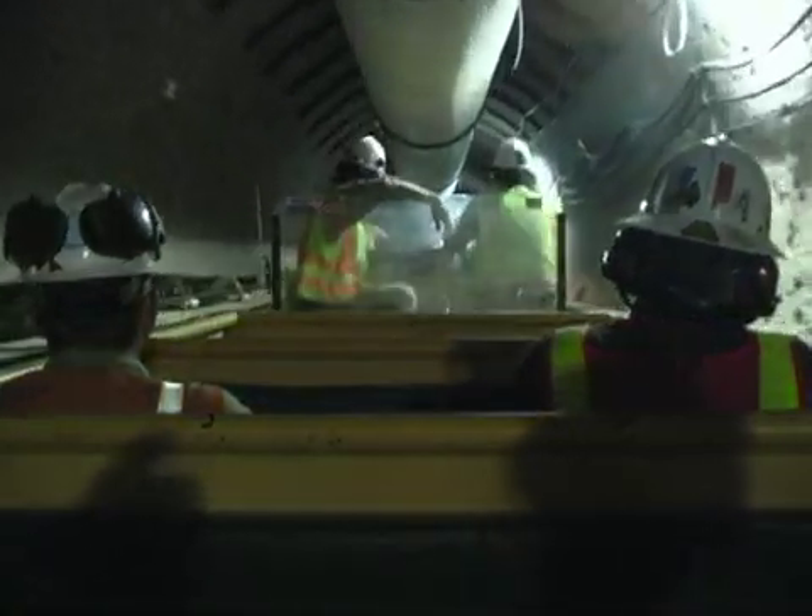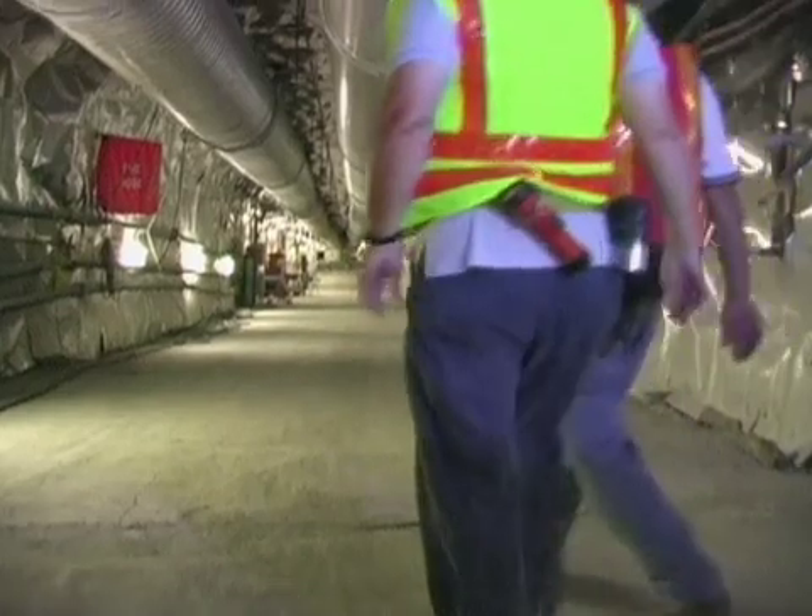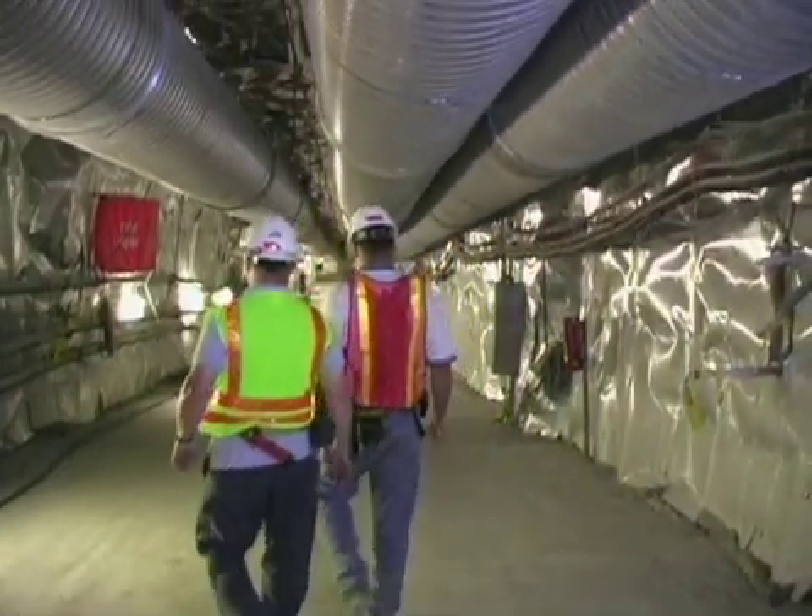The Yucca Mountain project is the first of its kind. Experts from all over the world have broken ground, not only at Yucca Mountain, but in the sciences as well.